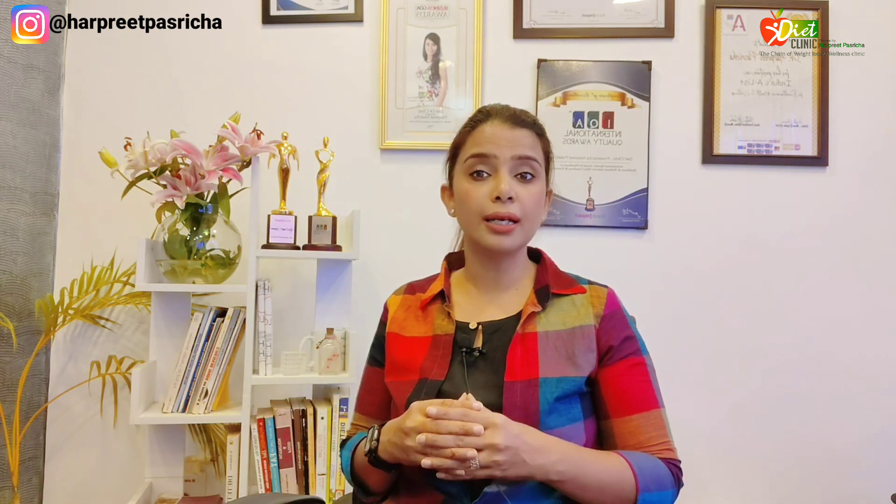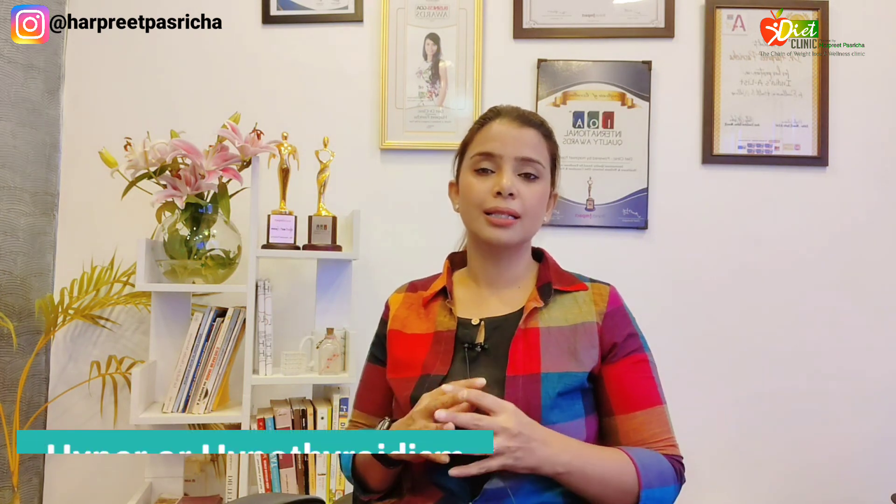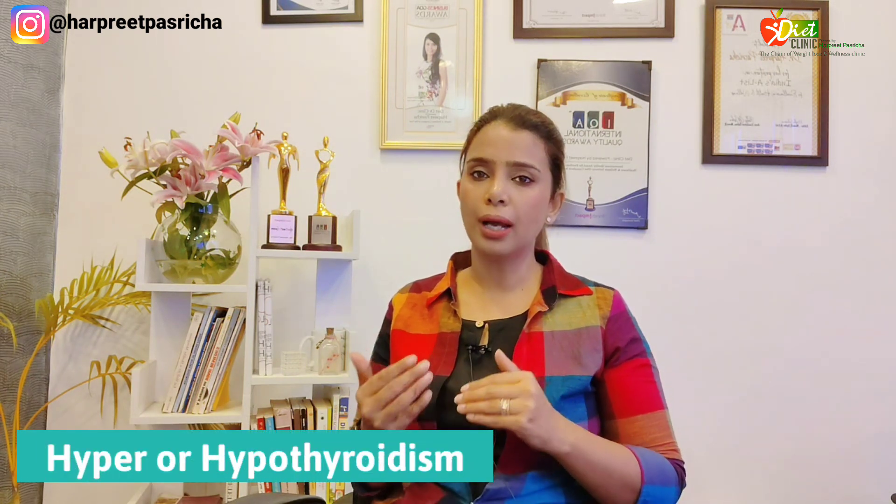The thyroid is a butterfly-shaped endocrine gland located in the neck. Our hypothalamus gives a signal to the pituitary gland to release TSH, which further releases T3 and T4 — very important thyroid hormones. If they are in the normal range, your thyroid functioning is normal, but if they are more or less, that's how you get hyper or hypothyroidism.